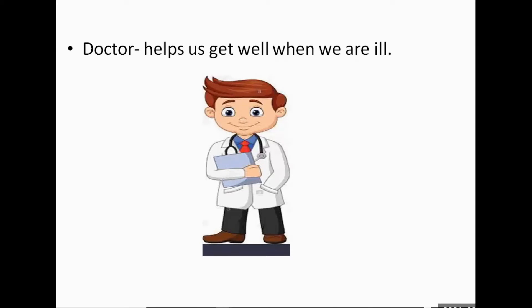The third one is the doctor. So what does the doctor do? They examine us when we are ill and give us medicine to get well. You will find a doctor in a hospital.